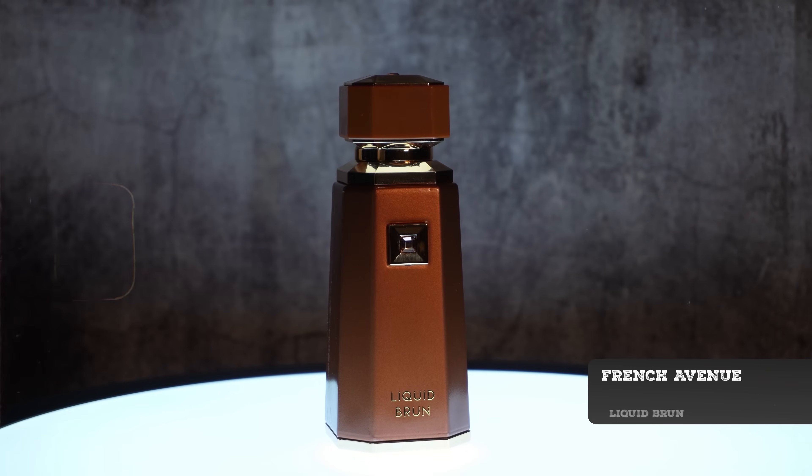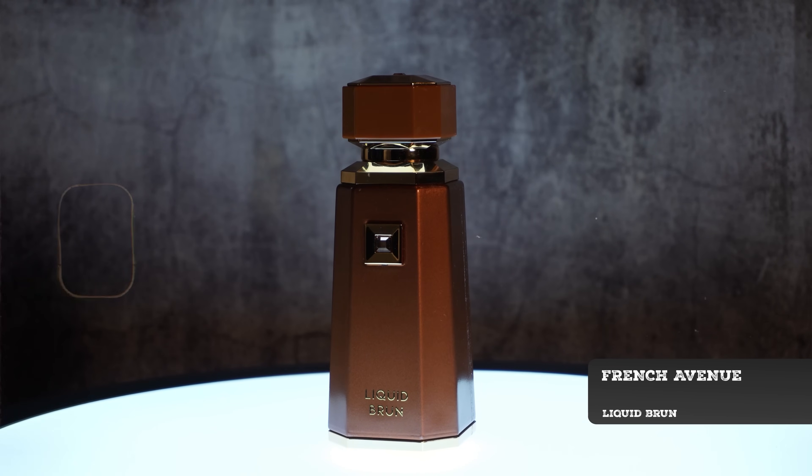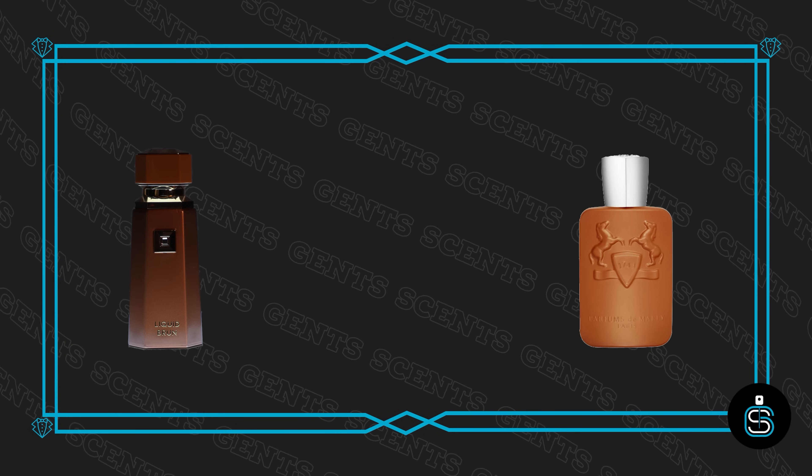Moving on to French Avenue Liquid Brune. This is actually Fragrance World — where we just talked about Pandora Paris Corner with sub-brands, that's what's going on here. It's French Avenue but it's actually Fragrance World. This is a clone of Parfums de Marly Altair, and it is stupid good. This is a really, really nice alternative. The second you spray this on, you know exactly what it is.